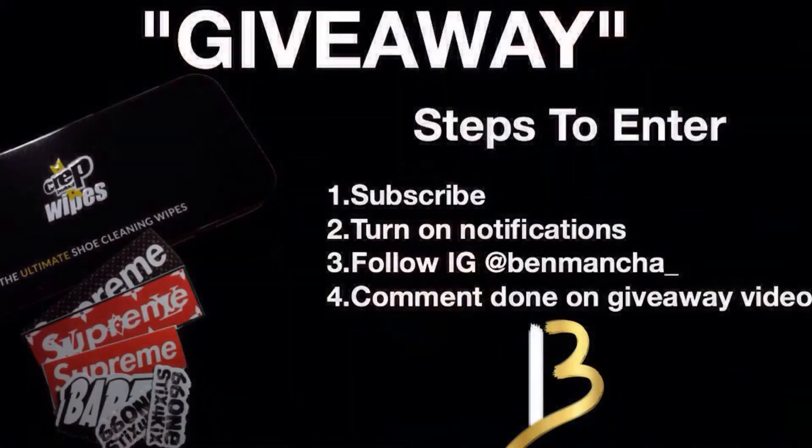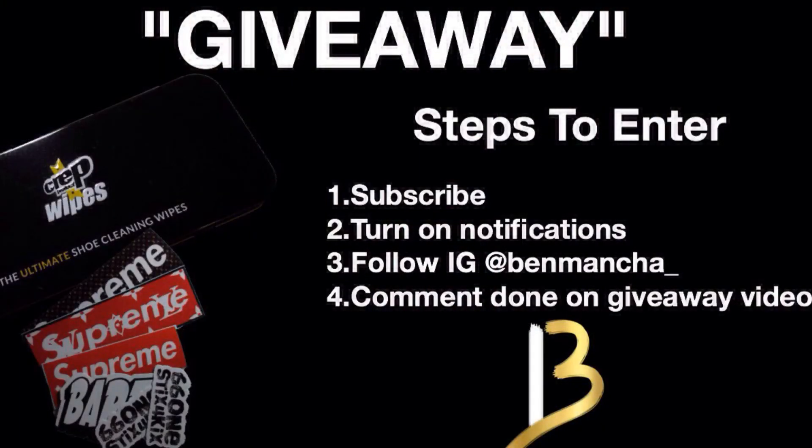And yeah guys, that's the top 3 items for fall of 2017. Like I said at the beginning of the video, we have a giveaway going on. All you guys have to do is subscribe to the channel, turn on post notifications, follow me on Instagram, and comment down on the giveaway video guys. We give it away at 1,000 subscribers. If you guys like the video, make sure to like, comment, and of course subscribe. And until next time, peace.